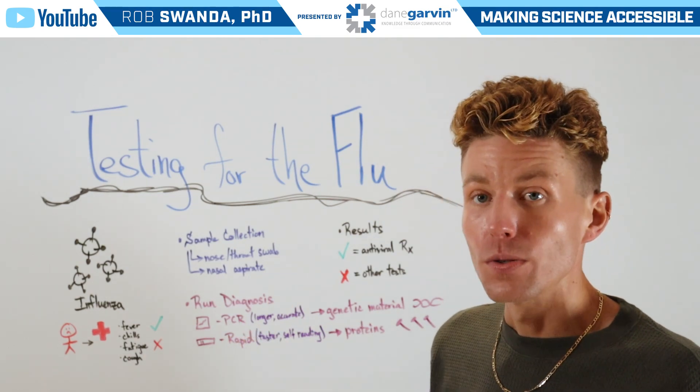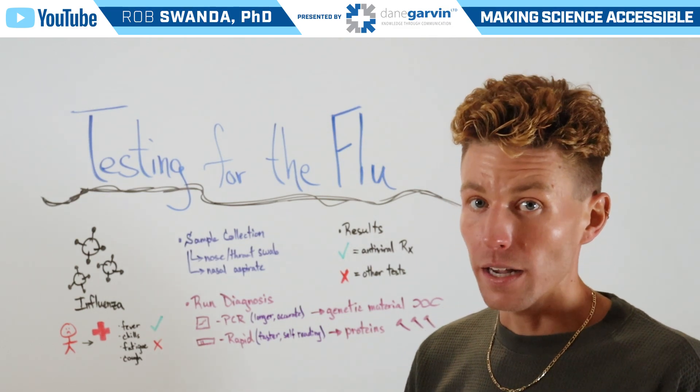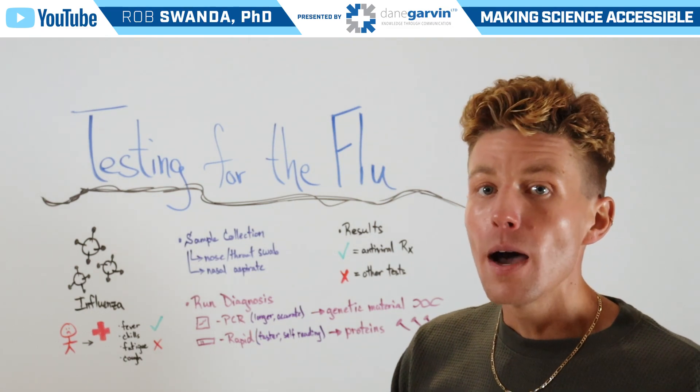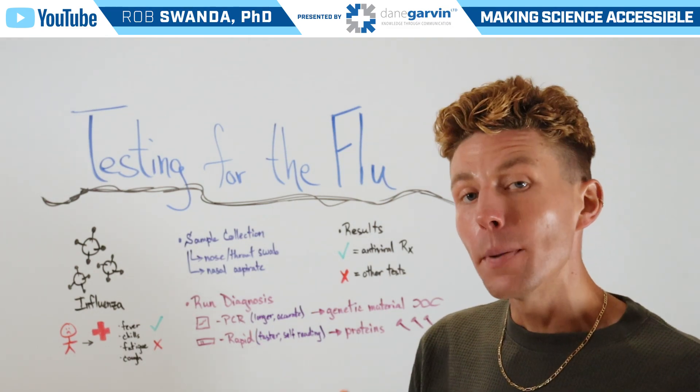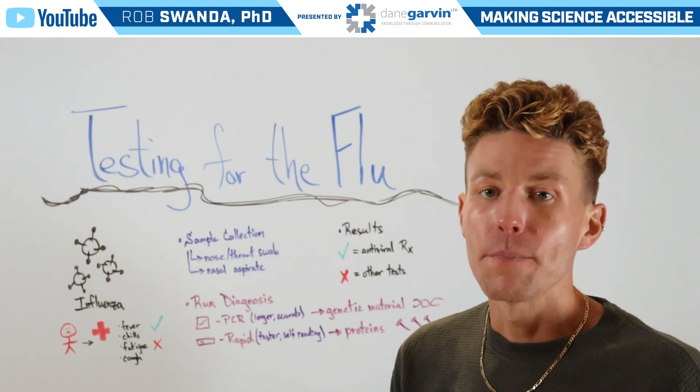The rapid diagnosis can also be done in two different ways. One is at a healthcare facility, and it's important to know that the test was interpreted by a healthcare provider. But if it's done at home, those results would be interpreted by the individual.